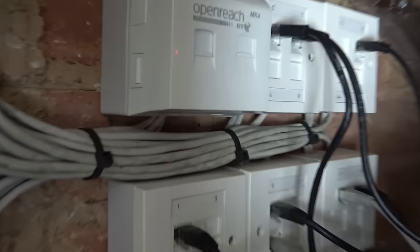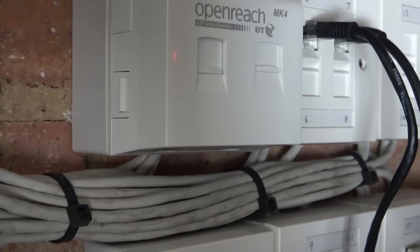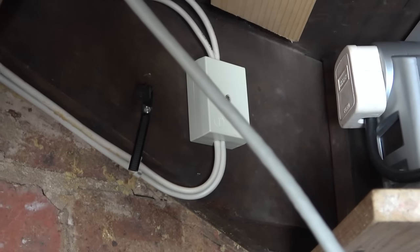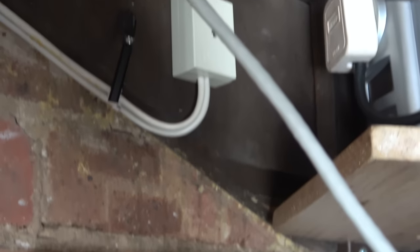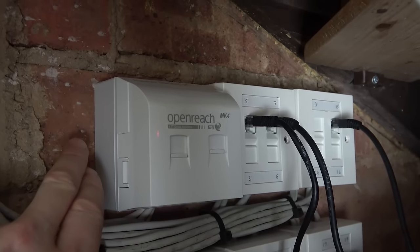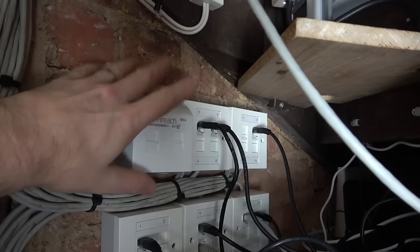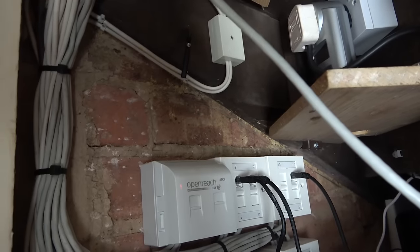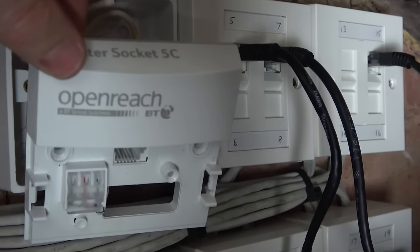This is the cupboard with the existing master socket. Looking at the bottom, there are three cables coming in - one is the feed from the street and two are extension cables. There's also a junction box above with four cables in it, which is maxed out - the IDC terminals will only accept two wires each. So we're going to put a new junction box next to the master socket, pull out the two extension cables from the master socket's faceplate, put them into the new junction box, then run a cable from the junction box to the router. We unplug the faceplate here.